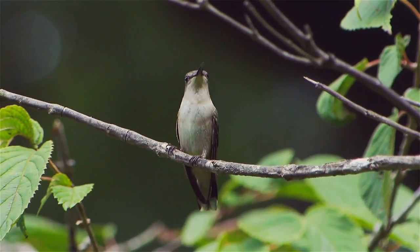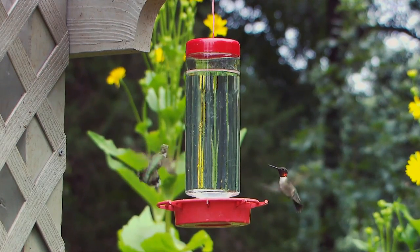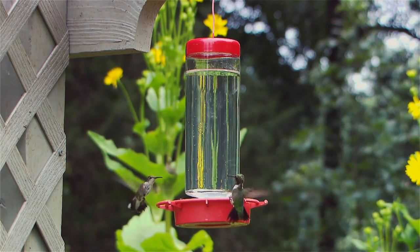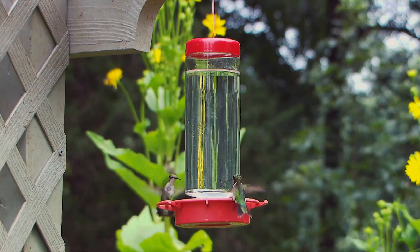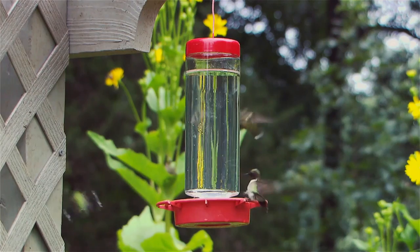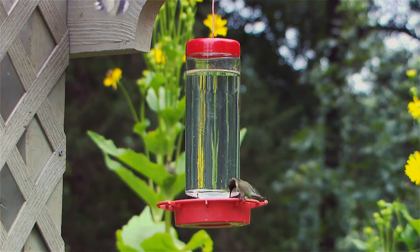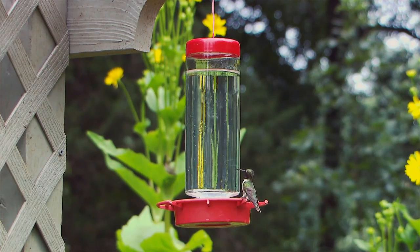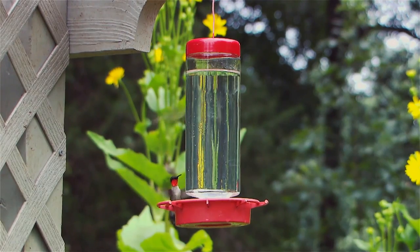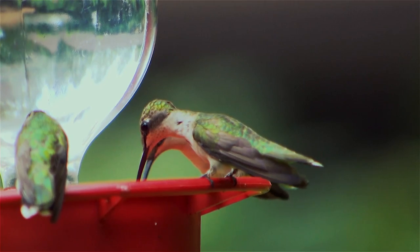They're such an extreme animal. For one thing, they're gorgeous — shiny and colorful. They're tiny; they're the tiniest bird in the world. They're fast — a hummingbird can beat their wings over 50 times in one second. Everything about them is extreme, from their speed to their activity level; they're constantly feeding. They say if a human were like a hummingbird, we would have to consume over 150,000 calories a day. So they're very, very busy and active.